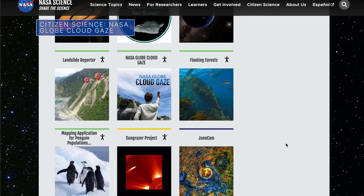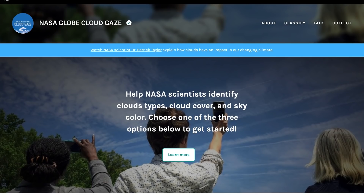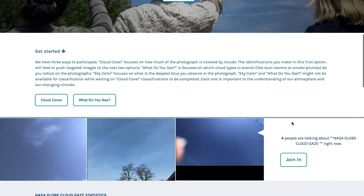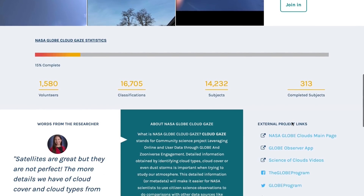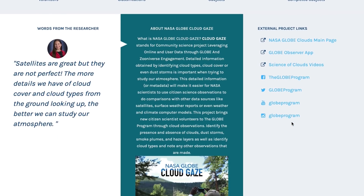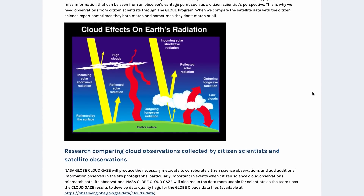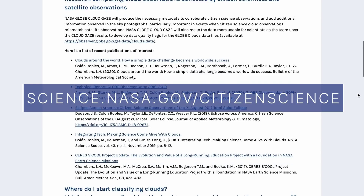NASA GLOBE CloudGaze is one of the agency's many citizen science projects that allow public volunteers to act as citizen scientists to help make important scientific discoveries. GLOBE CloudGaze uses detailed information from citizen science observations of clouds or dust storms that NASA scientists can compare with other data sources in the process of studying our atmosphere. Find out more at science.nasa.gov/citizen-science.